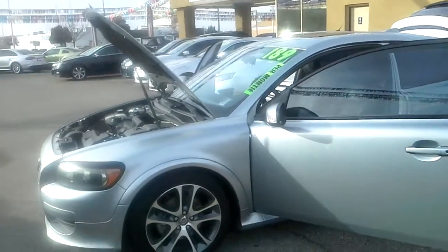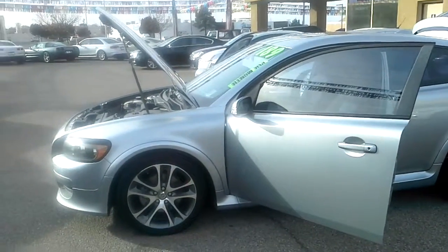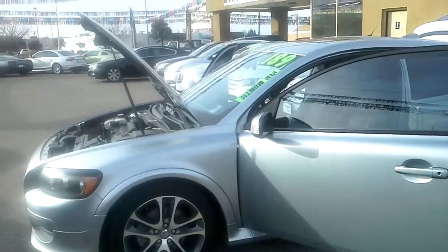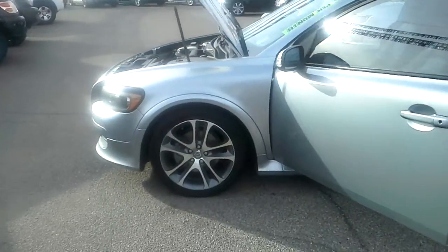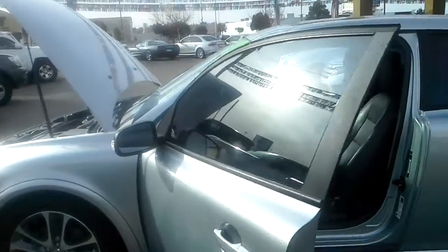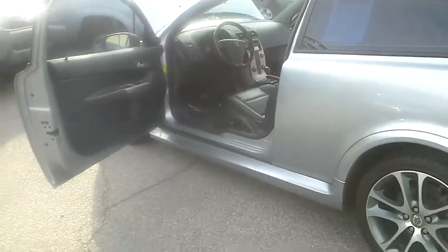This morning we're looking at a Volvo C30. It's a T5, this is a 2008. This is the same class as the BMW 1 Series as well as the Mini Coupe. Two-seater, leather, loaded.